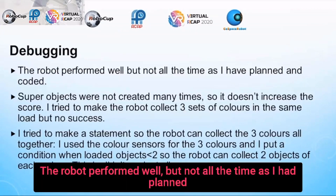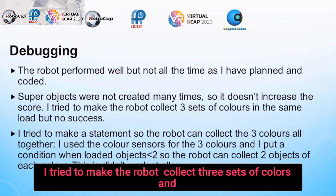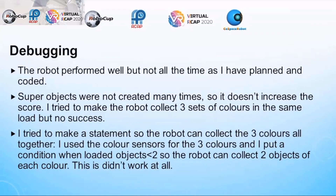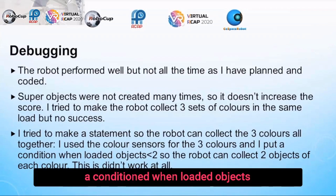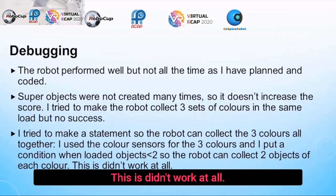The robot performed well but not all the time as I had planned and coded. Super objects were not created many times, so they didn't increase the score. I tried to make the robot collect 3 sets of colors in the same load but had no success. I used the color sensors for the 3 colors and put a condition when loaded objects are smaller than 2, so the robot can collect 2 objects of each color. This didn't work at all.